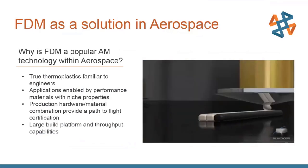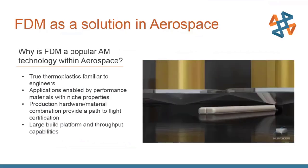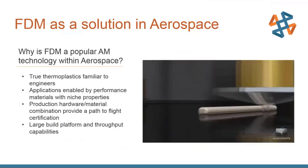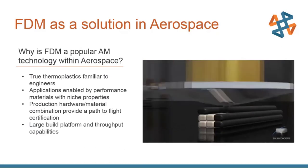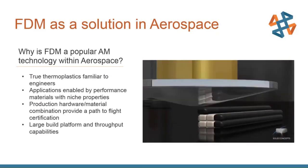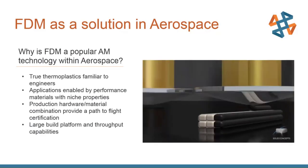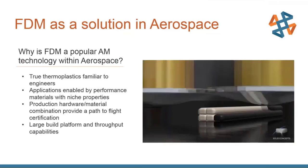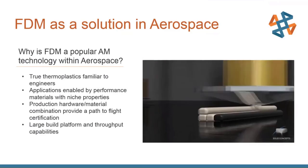Fused deposition modeling — FDM — is a process of melting a traditional thermoplastic in filament form and drawing out lines via CNC-controlled nozzles to build up geometry layer by layer. It's popular within aerospace because we're using true thermoplastic. Other printing processes use resins or powders trying to emulate materials like ABS but don't always get tensile strength or heat deflection temperature exactly right. By using the base plastic directly, we avoid that translation problem.